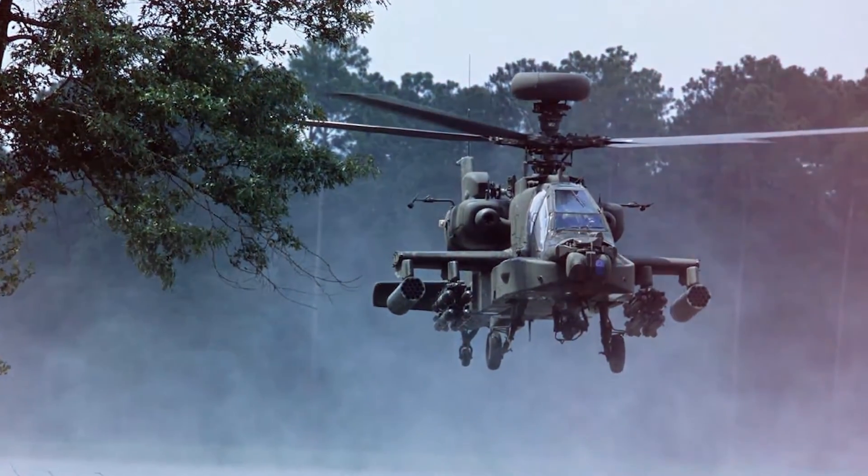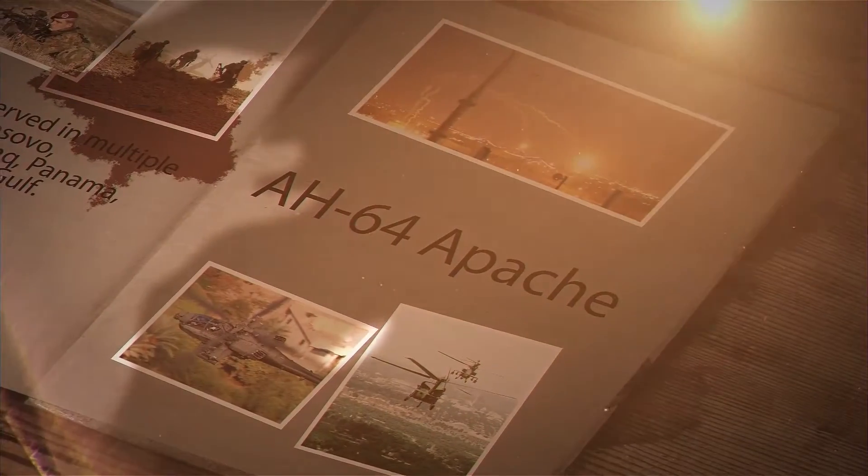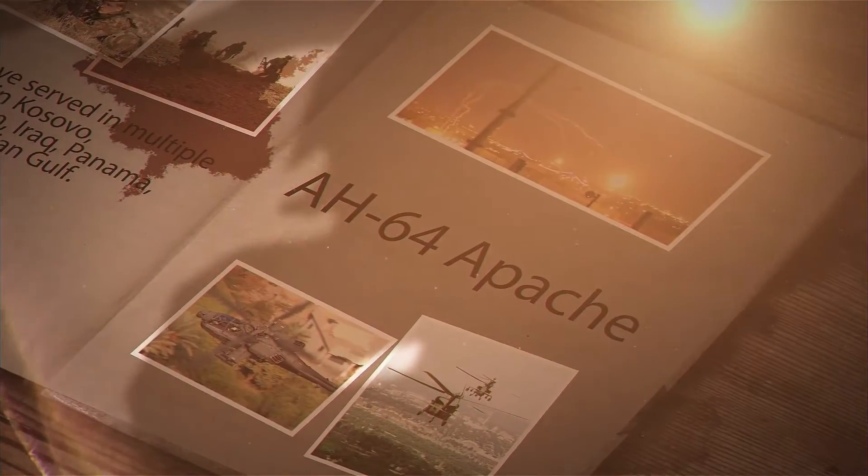Other operators include Israel, Greece, and Japan. The Apache has served in multiple conflicts, including Kosovo, Afghanistan, Iraq, Panama, and the Persian Gulf.